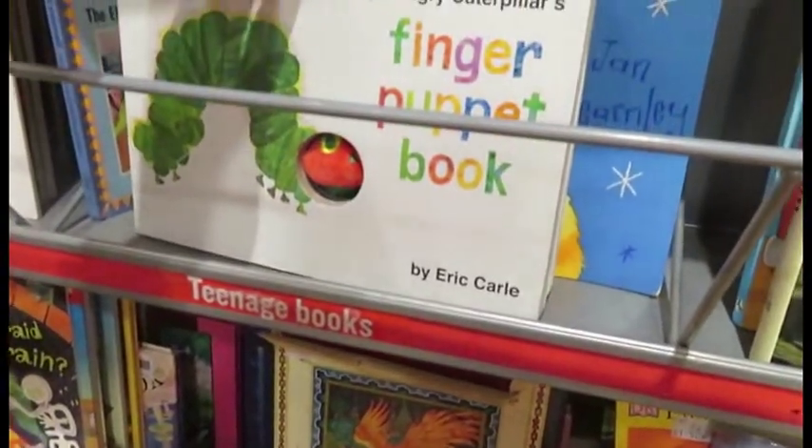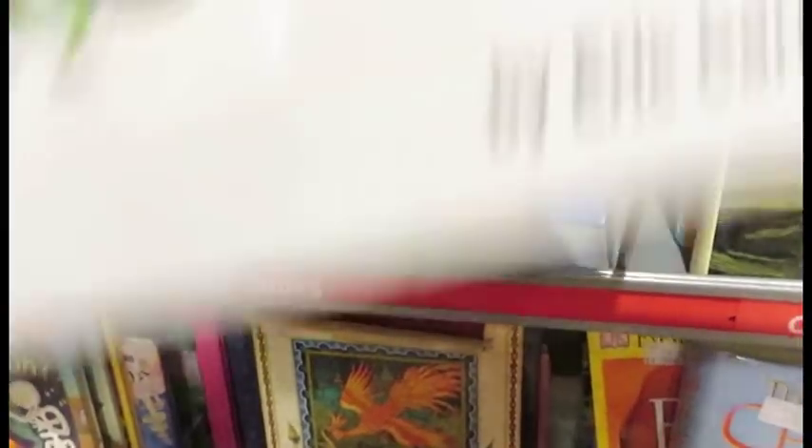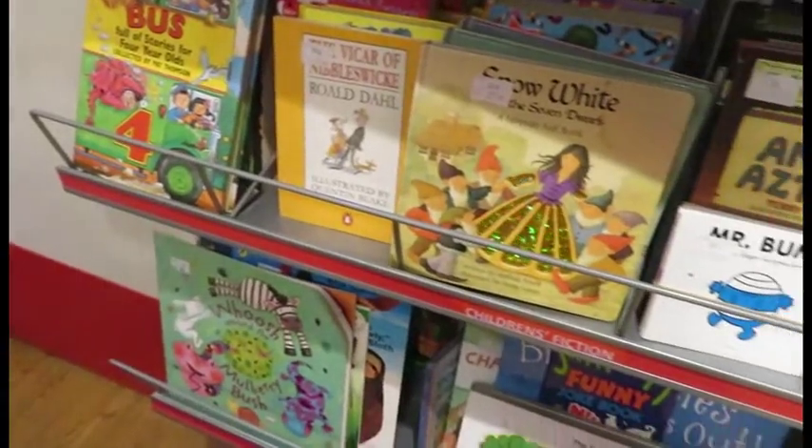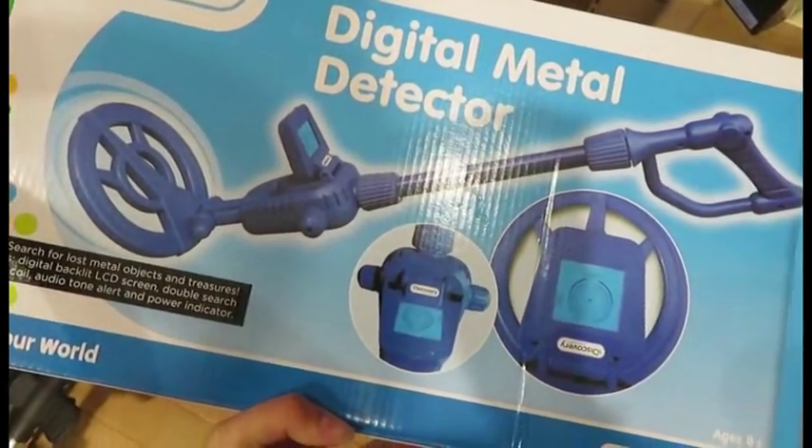Yeah, that's nice mum, look — it's the Hungry Caterpillar book! It's just a bit boring though. We'll get Kyson that.